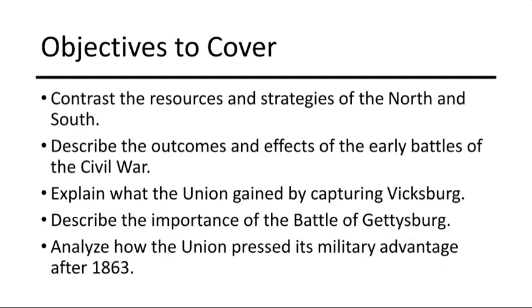The early battles of the Civil War, such as Bull Run and Shiloh, revealed the immense sacrifices and brutality of war. These conflicts underscored the determination of both sides, but also highlighted the challenging and protracted nature of the conflict.